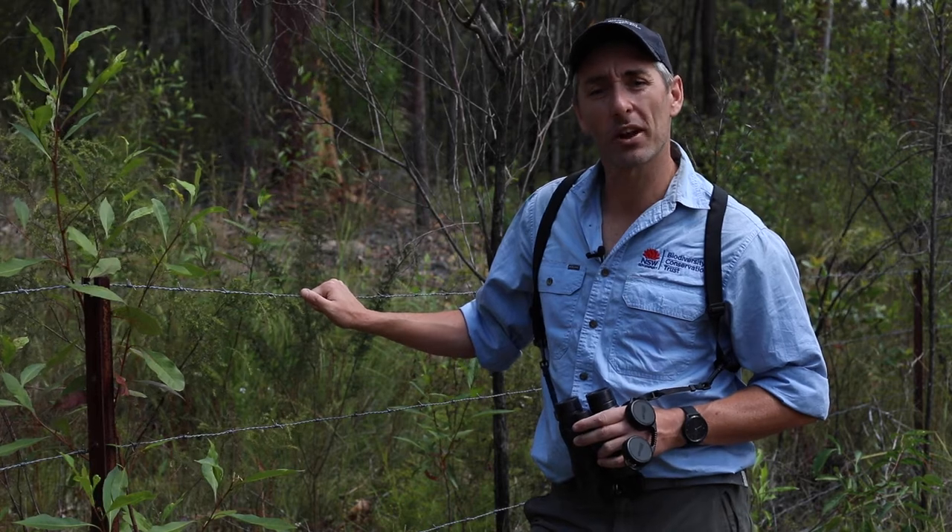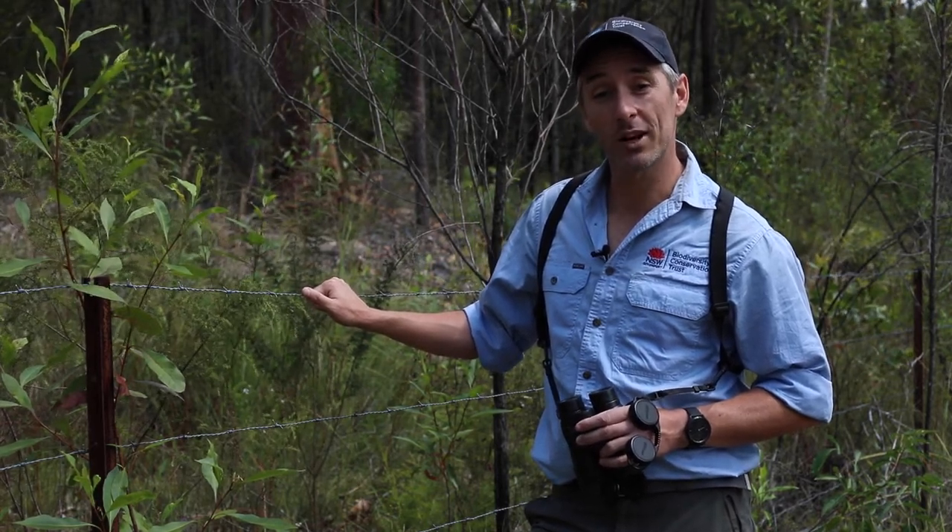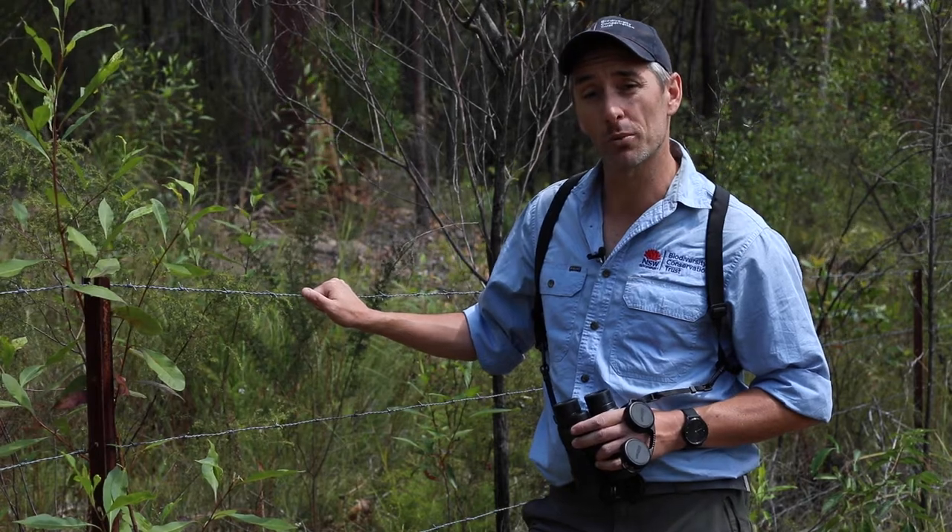Hey guys, I'm Joel and I'm an ecologist at the Biodiversity Conservation Trust. Part of my role is to help you, our landholders, better protect biodiversity on your properties.